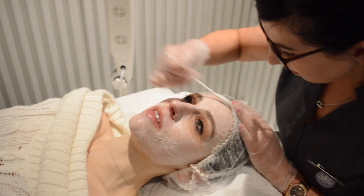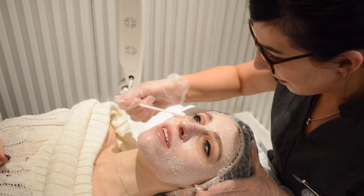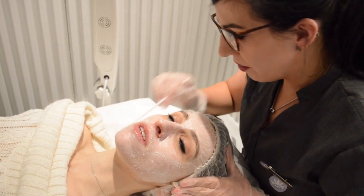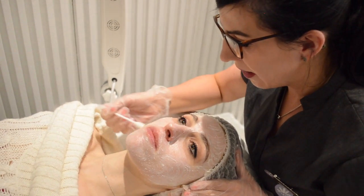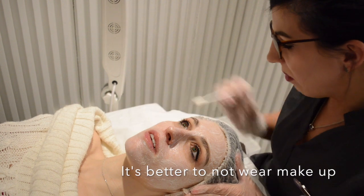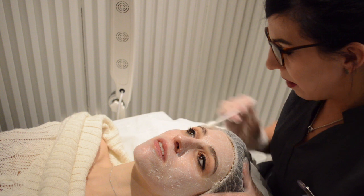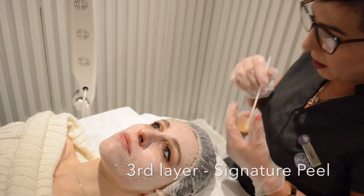It feels tingly and itchy but it's manageable — it's not like 'oh my god I can't do this.' It feels fresh and tingly, like things are happening on my face. Can you put makeup on after a peel? We don't really advise it — your skin has just been filled with lovely ingredients so it's good to let the skin breathe. We do put a protective SPF layer on the skin. If you do need to wear makeup, we'd recommend a mineral-based foundation that lets the skin breathe and absorb rather than being trapped.